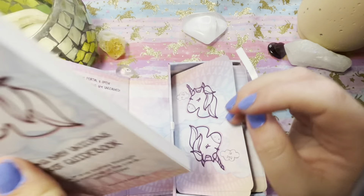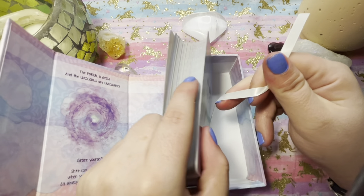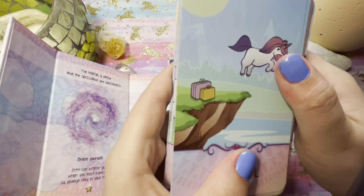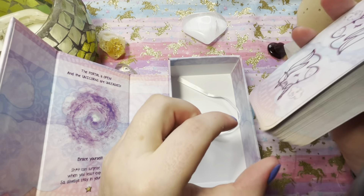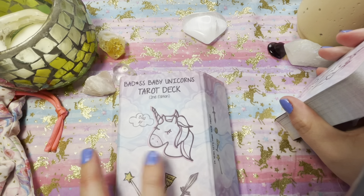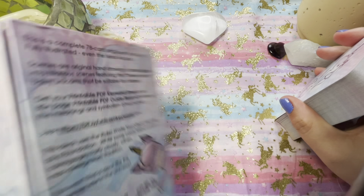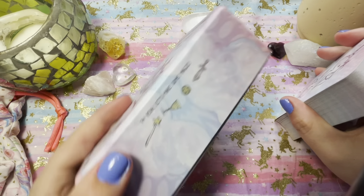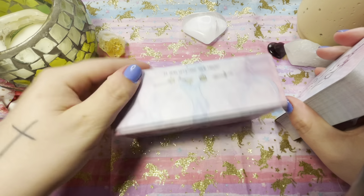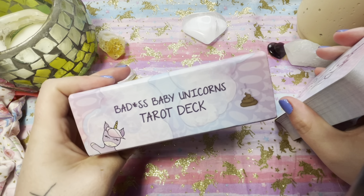I will be honest, I couldn't wait to get into this — I've only looked through it once, didn't shuffle it, didn't do anything, and already found one of my favorite cards. So this is the back of the box, and the front of the box. She's got all your elements on it, which I think are great — badass unicorns, badass baby unicorns, which I think is so freaking adorable.